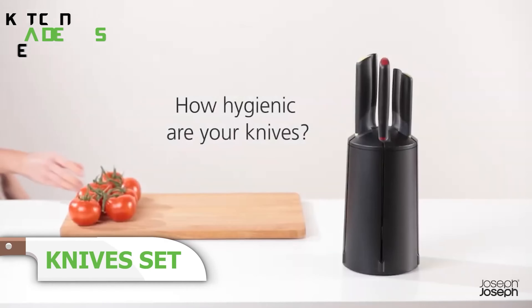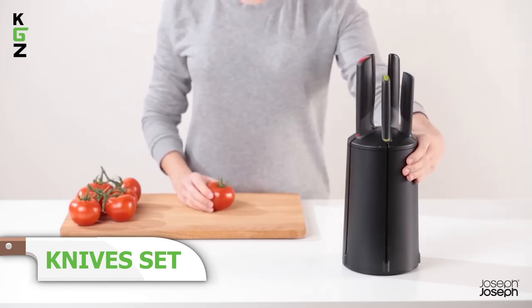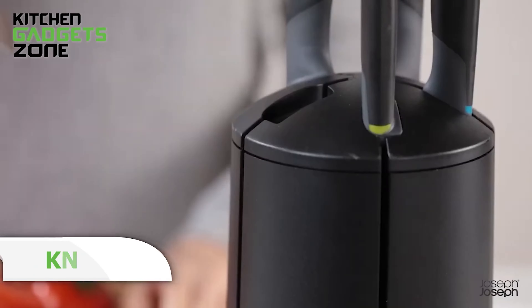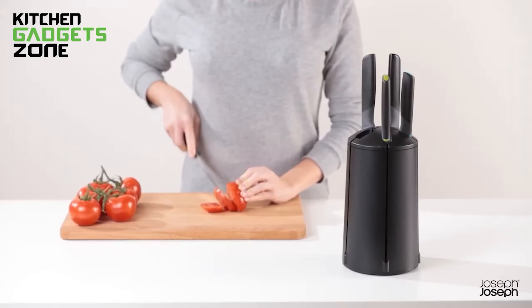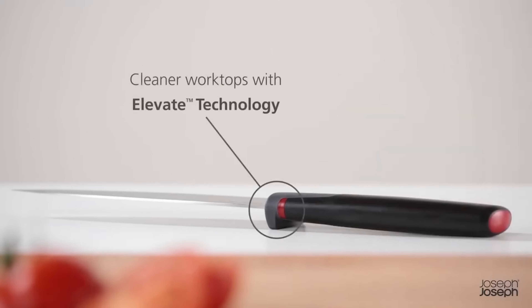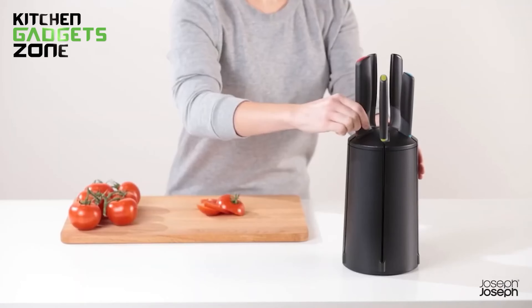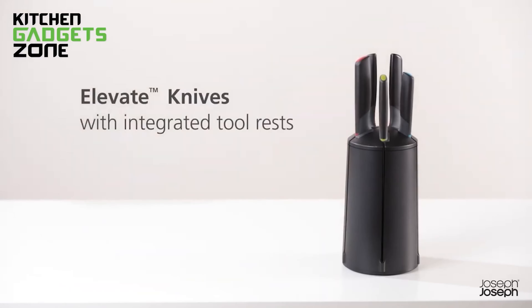Selecting the right knife has never been easier with this rotating knife set. The blades made from Japanese stainless steel ensure precise cutting. Elevate technology keeps the blades off the work surface for improved hygiene. The set includes a paring knife, serrated knife, santoku knife, chef's knife, and bread knife. The rotating block with vertical slots allows for easy access and has a non-slip base. Perfect for any kitchen, it combines style and functionality.